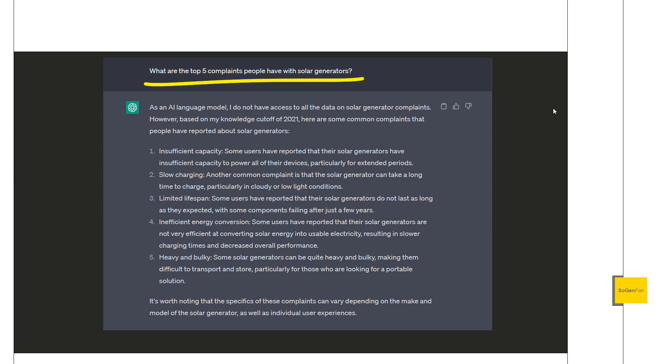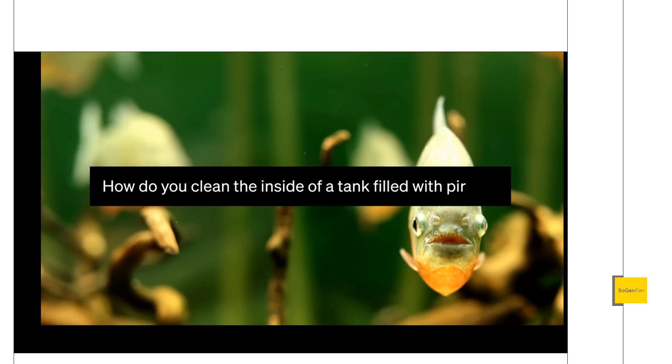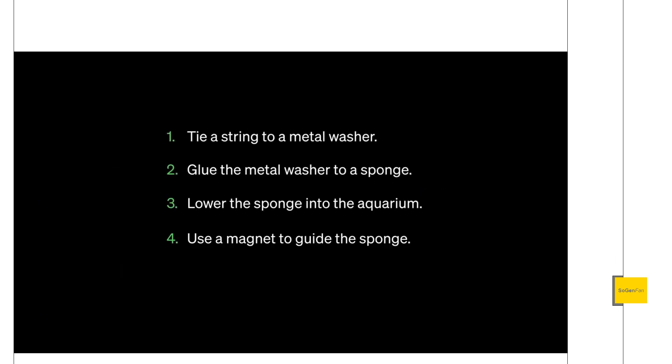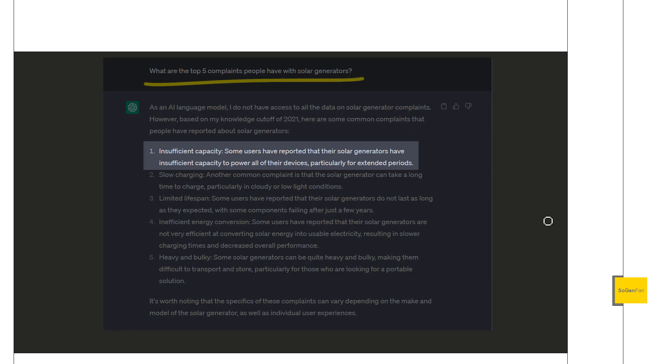I thought I'd try something a little different for today's video. I jumped on ChatGPT — basically an AI chatbot that you can talk to and ask questions — and I thought it might be fun to talk about solar generators with it. I asked it what the top five complaints people have with solar generators are, and this is what it came up with. I'm going to go through this list and address all the things they brought up.